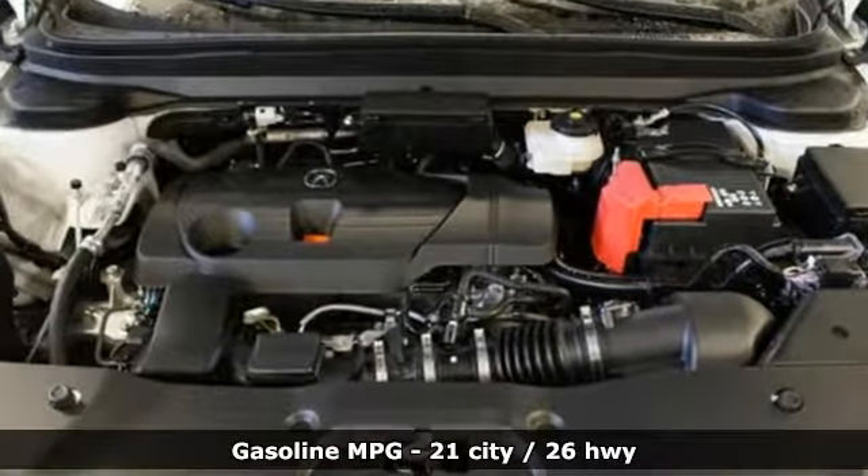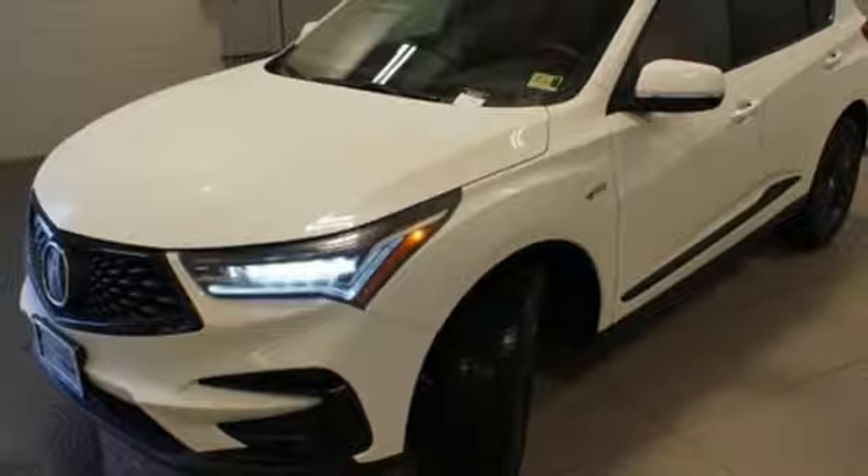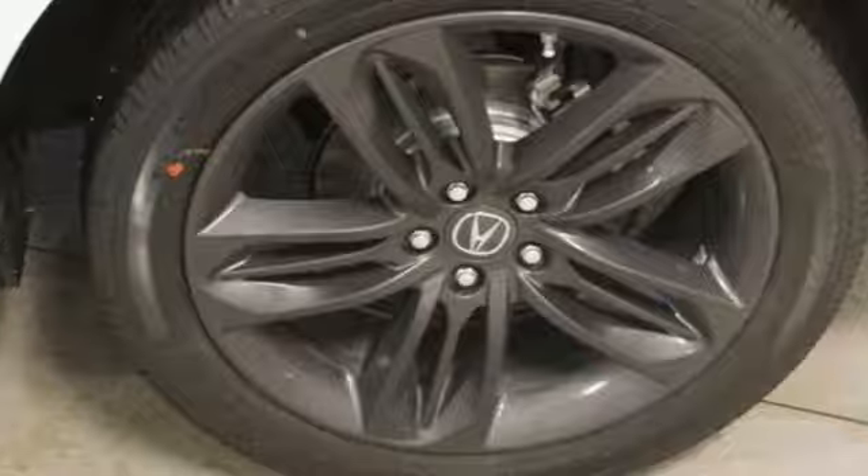Integrated navigation system with voice activation, doors and push-button start proximity key, front heated and ventilated bucket seats, front and rear parking sensors, Wi-Fi hotspot, dual-zone climate control.